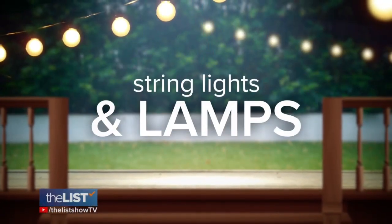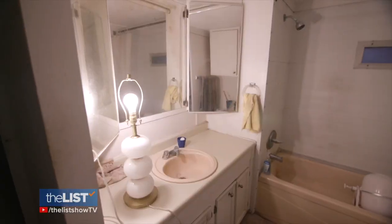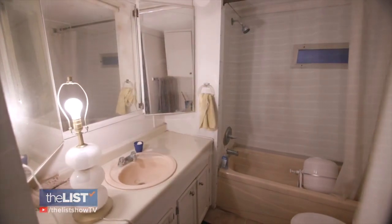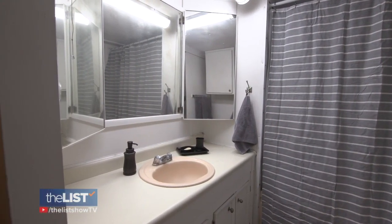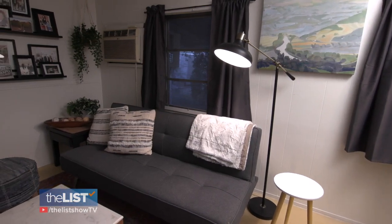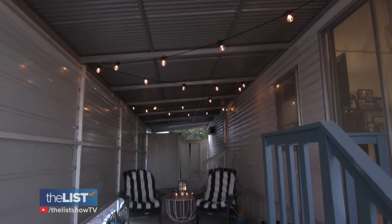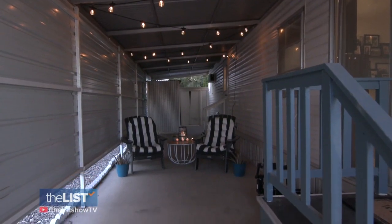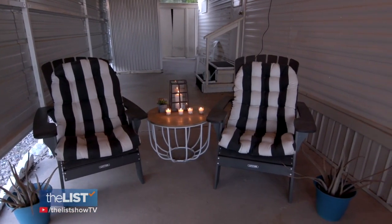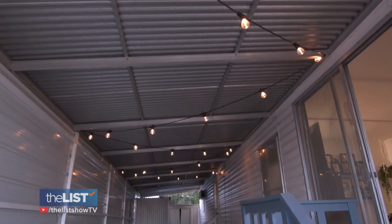Finally, some ambiance with string lights and lamps. My dad had one sad lamp with no shade in his bathroom. When you have floor lamps or table lamps, they bring in this cozy feeling of home. Kalin elevated the lighting inside and outside, doubling the amount of space where my dad can entertain. By adding ambient lighting and string lights, it's twinkly, it's welcoming — it livens up the space.